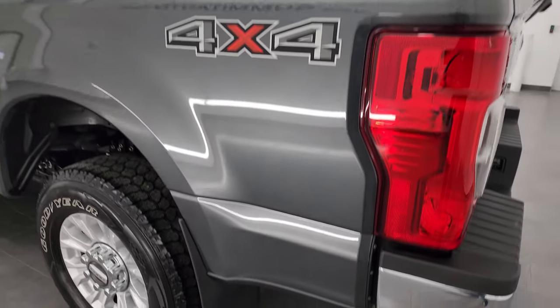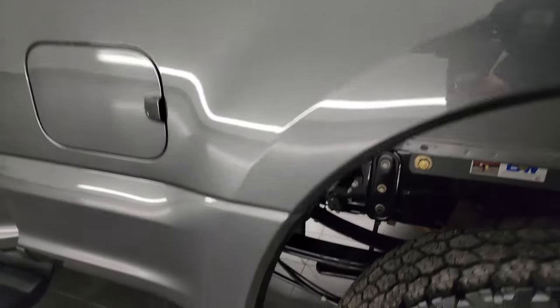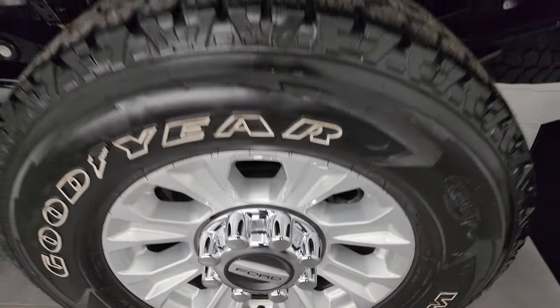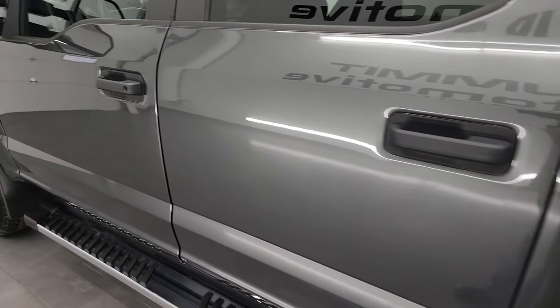Coming around the driver side, it's just as clean as that passenger side. The box looks really good — didn't see any dents or dings in there. For full disclosure, this back wheel is in excellent shape as well. Paragon is the tonneau cover name, and the driver side doors all look really good as well.